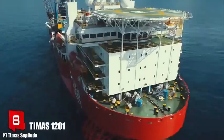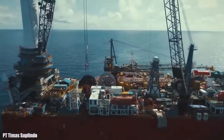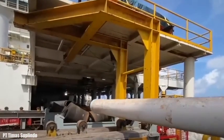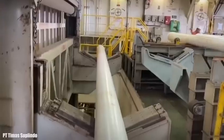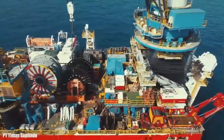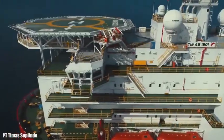Number 8: Timas 1201. It sails under the Indonesian flag and was built in Singapore in 2010. It is a multi-purpose vessel used for pipeline laying and offshore construction. It can work in deep water up to 3,000 meters and has a lifting capacity of 1,200 tons. It is equipped with a new-generation pipe-laying system. It is 162 meters in length by 37 meters beam and 6 meters draft.